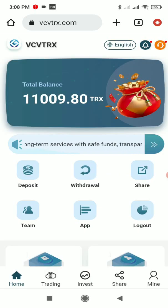After closing that popup, you'll see you get 10,000 TRX as a sign-up bonus on your account — you don't have to do anything, just register and you'll receive it. I personally love this feature. You can also see more features here: deposit, withdraw, share, team, and log out.